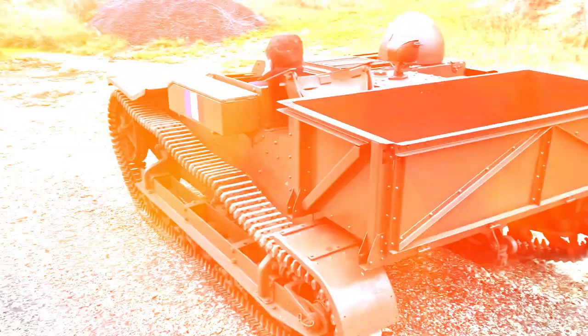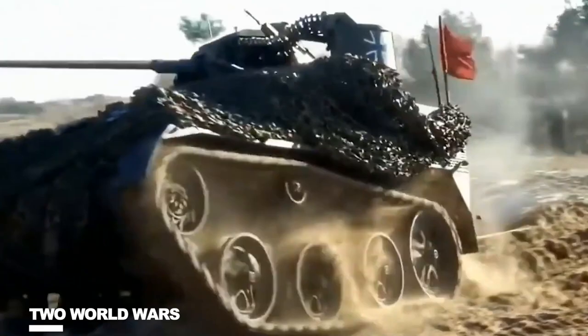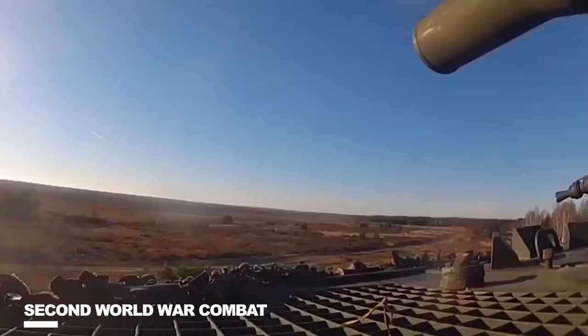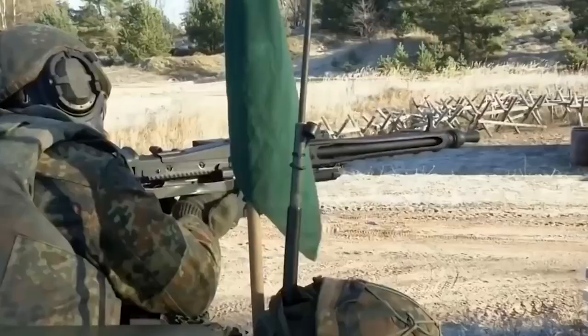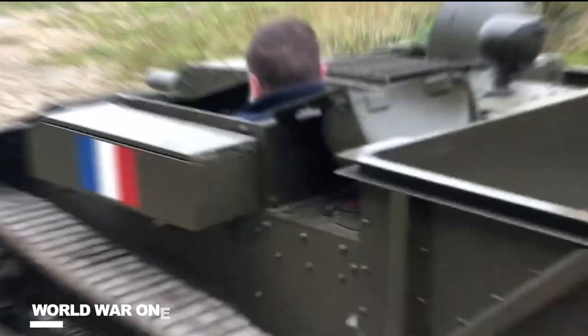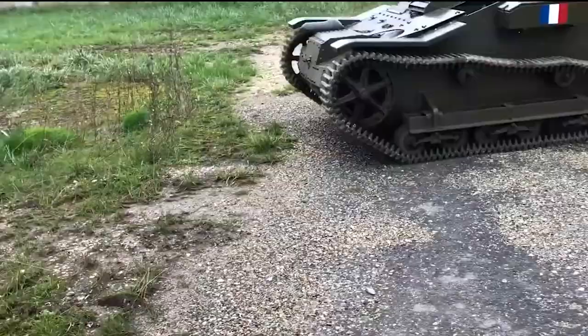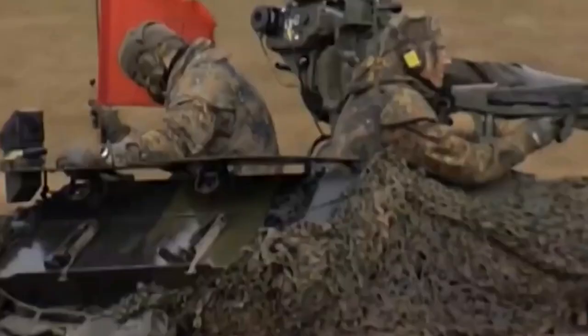Coming in at number 6, we have the Tankettes. The name of this class of tanks should be self-explanatory. They were developed in the intervening years between the two world wars and some of them participated in Second World War combat. This kind of tank was inspired by World War 1, where the infantry was unable to hold the ground while the allied tanks would penetrate the opposing trenches. Thus, the tank initially seemed like a decent solution.